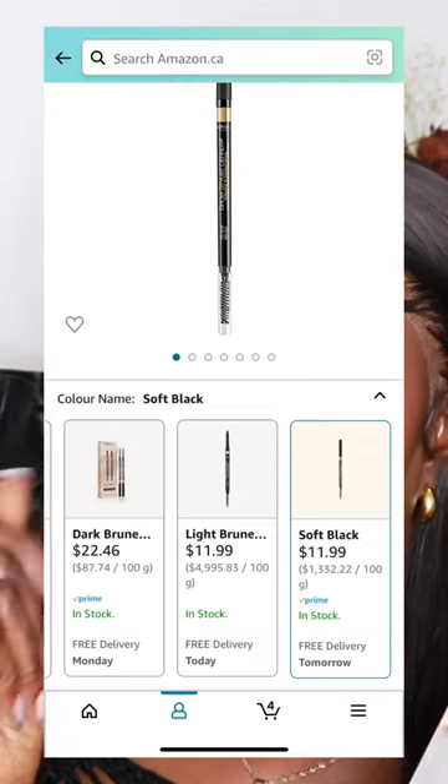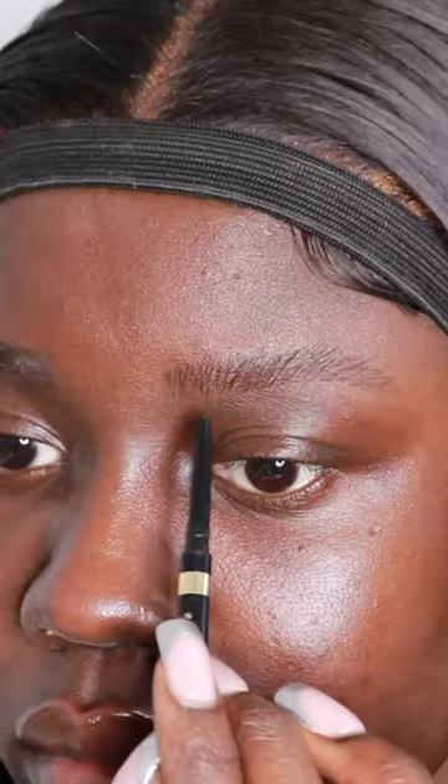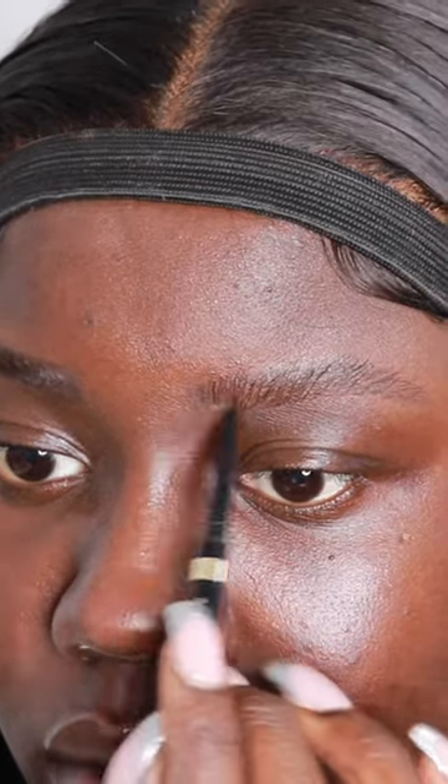My absolute favorite brow pencil is by L'Oreal — the Brow Stylist Definer. It has an ultra fine tip twist-up applicator, so you're able to do those fine strokes super duper easy.